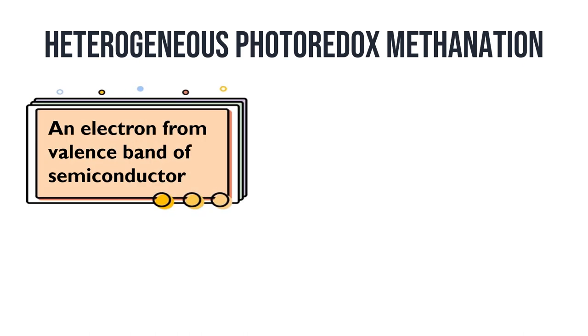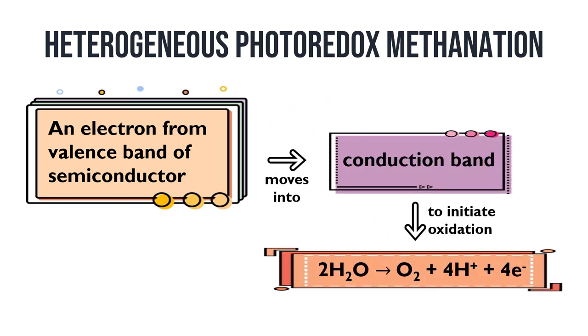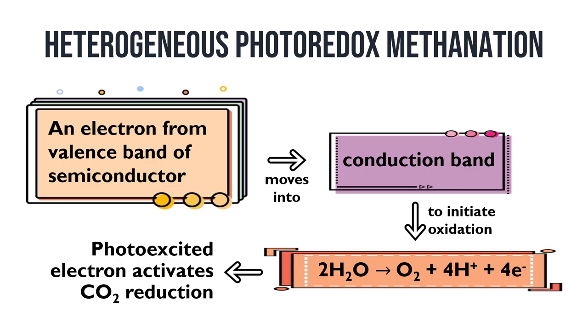When an electron from the valence band of a semiconductor is excited by a high-energy photon, it moves into the conduction band to initiate the oxidation of water molecules to oxygen molecules and hydrogen ions. Meanwhile, the photo-excited electron activates the carbon dioxide reduction reaction.